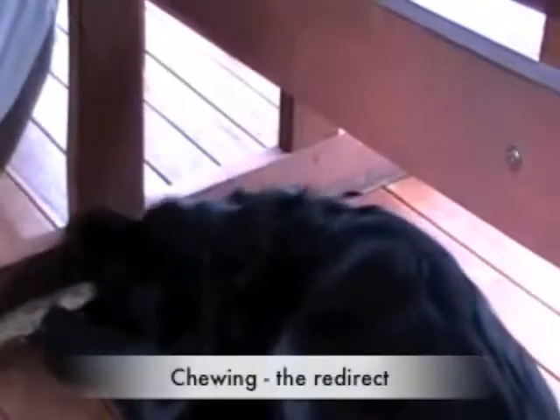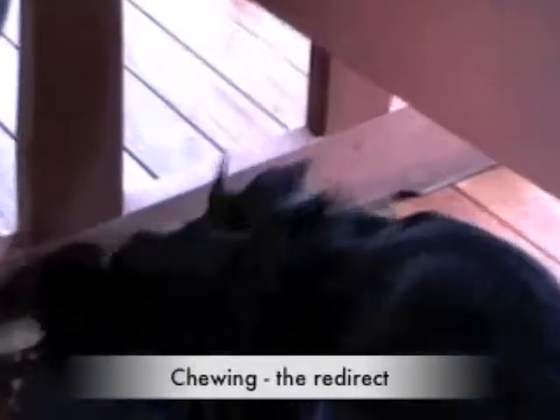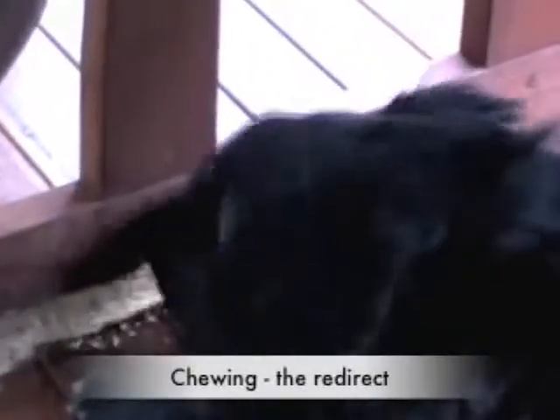In this video, I'm going to show you how to redirect your dog's chewing onto one of its toys. It's almost impossible to stop dogs chewing. They love it, and there's nothing wrong with it so long as they're not chewing the furniture or your possessions.